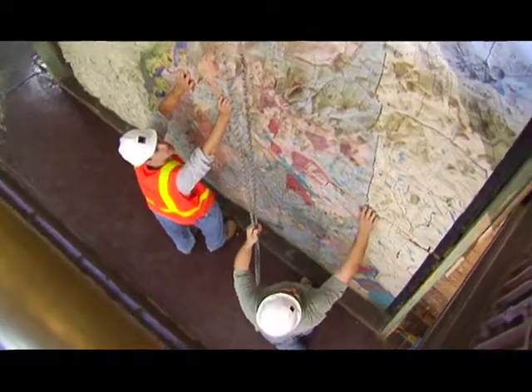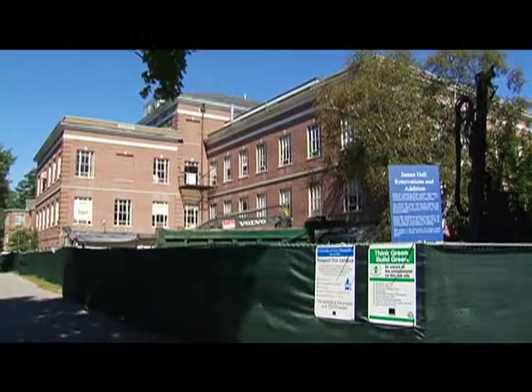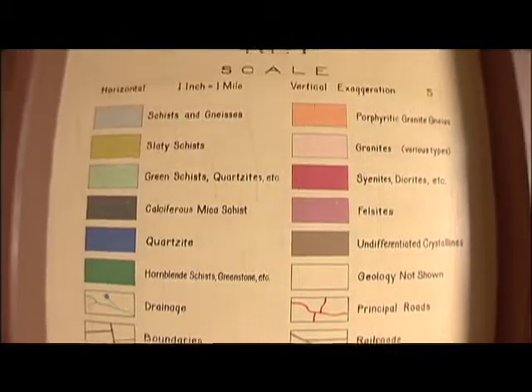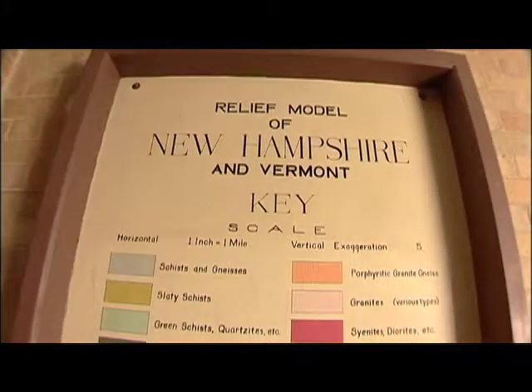The map is going to be disassembled — it's in three large pieces and this whole thing is going to have to come up 14 to 16 inches. So during the renovation of James Hall, our plan is to repair it, which it desperately needs, to clean it, which it desperately needs, and to reinstate it to its original condition with the geology of Charles Hitchcock and his father, Edward Hitchcock, which includes the geology of Vermont as well.